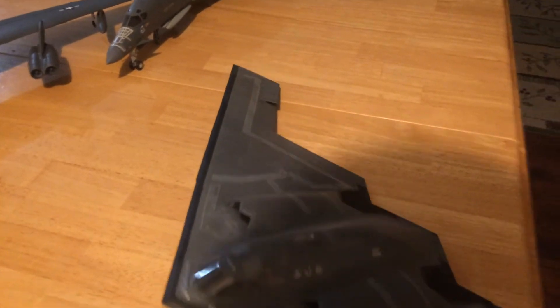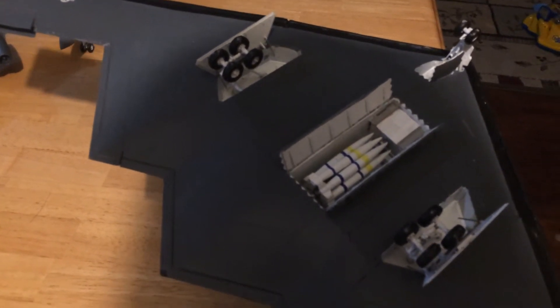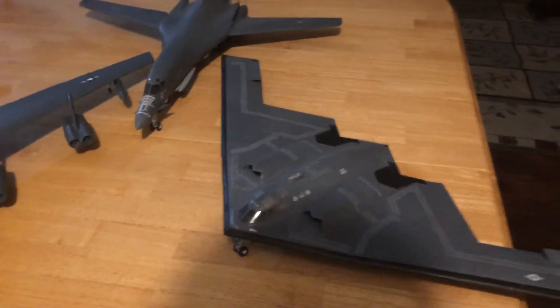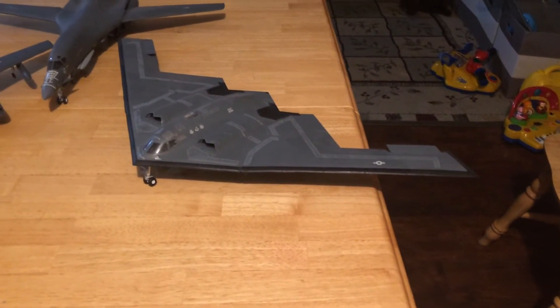Let's look underneath and we shall see. There are two bomb bays, and there's one of them filled with precision-guided munitions. The big thing about the B-2 is it's a stealth aircraft — a fifth-generation aircraft.